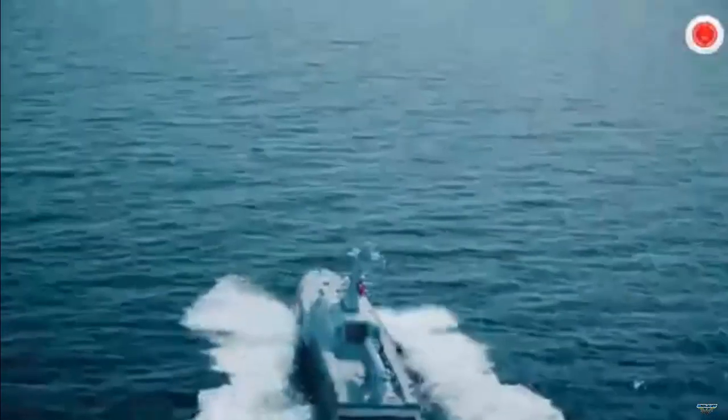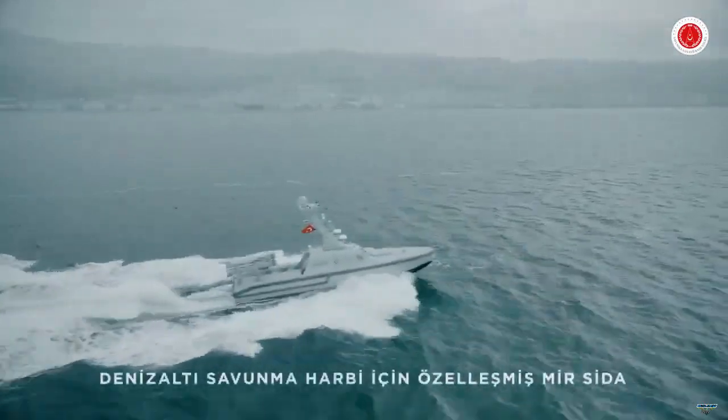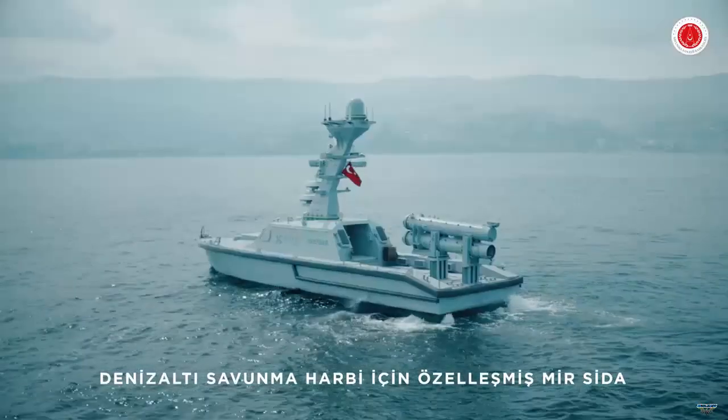At SAHA Expo 2022, Mir-USV was exhibited as a proof of concept with the Celsen-ITER anti-UAV system.